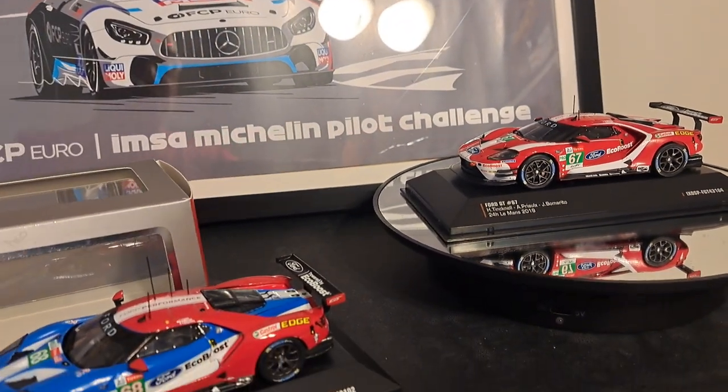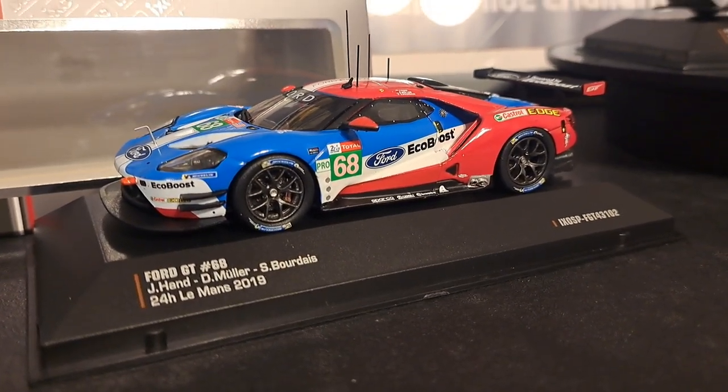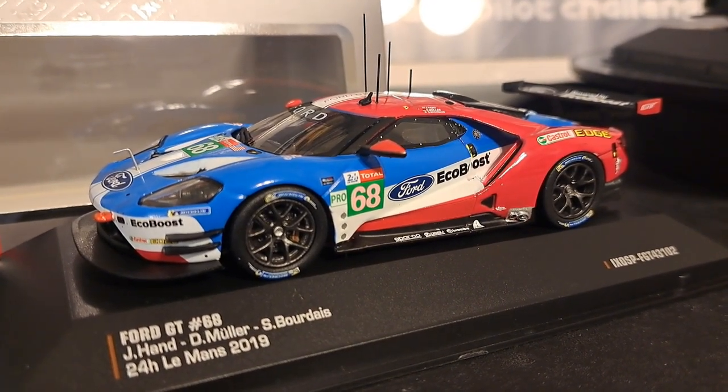These are both the same castings in 1:43 scale, the same collection, just different models. One thing I will say about IXO is they do make a lot of very nice, very cool Ford GTs in 1:43 scale.